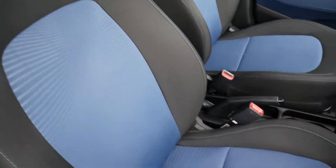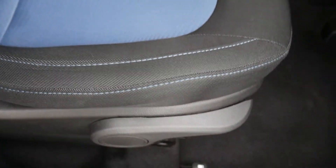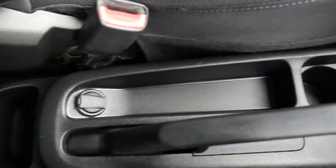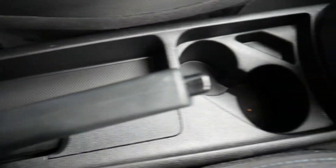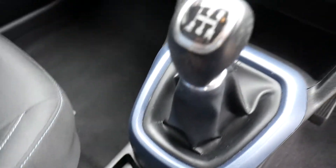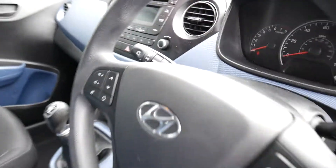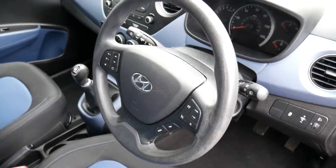Moving into the front, we have nicely shaped, supportive front seats with a height-adjustable driver's seat. The centre console offers storage, a power socket, a couple of cup holders, a five-speed manual gearbox, USB and auxiliary input, and a power socket. We also have air conditioning and a CD radio, with a nice modern-looking dash.